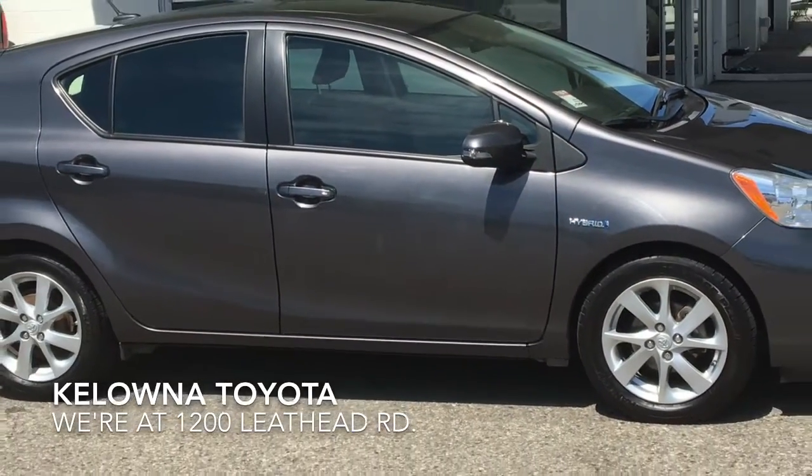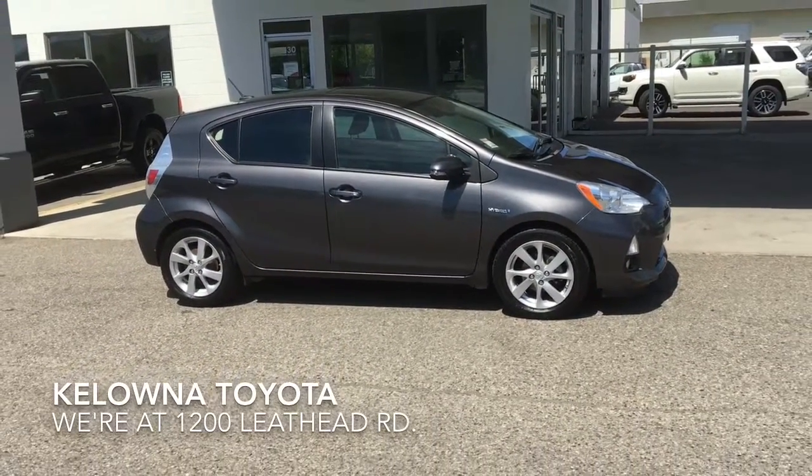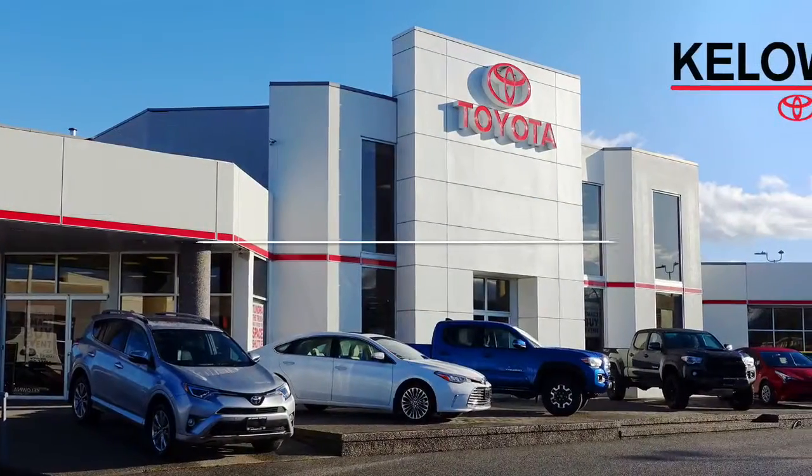If you're interested in great fuel economy and Toyota reliability, call today and book your test drive in this well-appointed Prius C hybrid, or stop by — we're at 1200 Leathead Road in Kelowna.